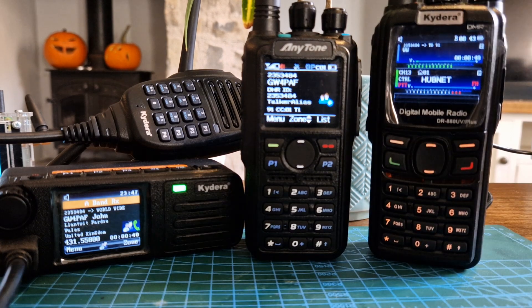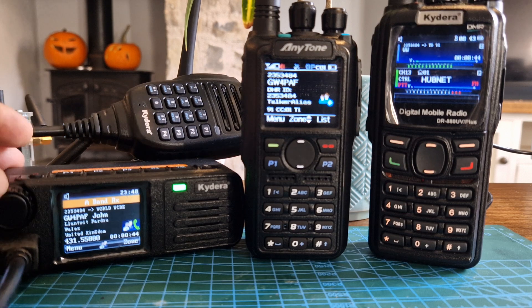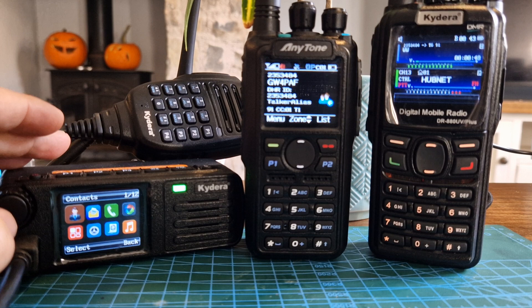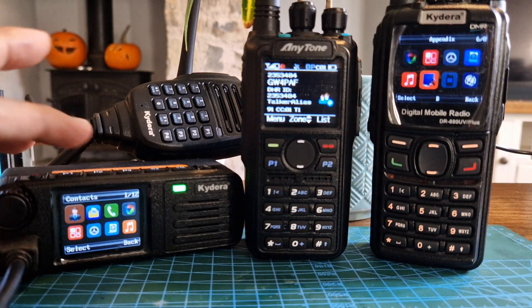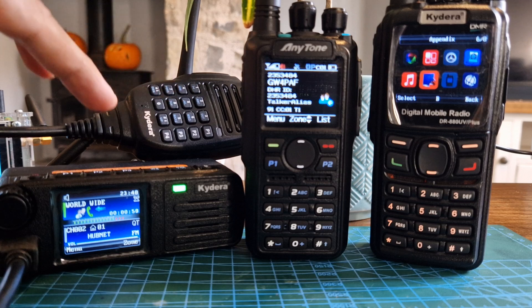The other functions they've added are that you can go into the menu while you're transmitting and change settings. As you can see here, I'm now able to change menus even though it's receiving. The downside on the RT73 is that when you are receiving, you have to hit the back button first before you can make your menu changes.